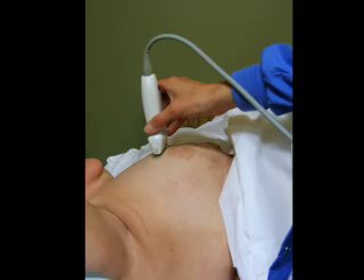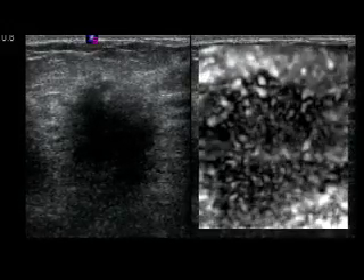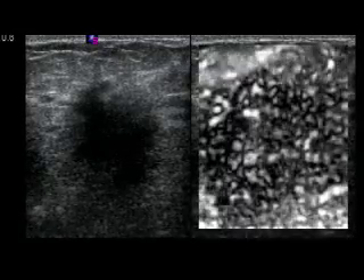Cancerous tissue tends to have different elasticity properties than benign tissue. This video demonstrates a biopsy-proven invasive ductal carcinoma. The conventional ultrasound image is on the left, and the elasticity image is on the right.